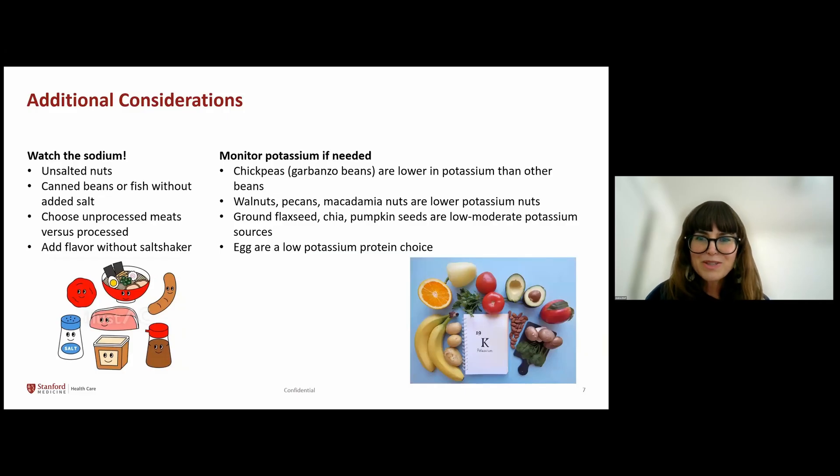Additional considerations: watch the sodium. Be cautious of high-sodium protein sources such as salted nuts, canned fish, or beans with salt added. Focus on minimally processed meats, and choose packaged or canned foods without salt added. Add flavor to your food with herbs, spices, vinegar, or a squeeze of lemon instead of salt. Also, watch potassium only if needed. For beans, chickpeas are lower in potassium. Walnuts, pecans, and macadamia nuts are lower-potassium nuts. Ground flaxseed, chia, and pumpkin seeds are low-to-moderate potassium seed choices. Eggs are also a great low-potassium protein choice.